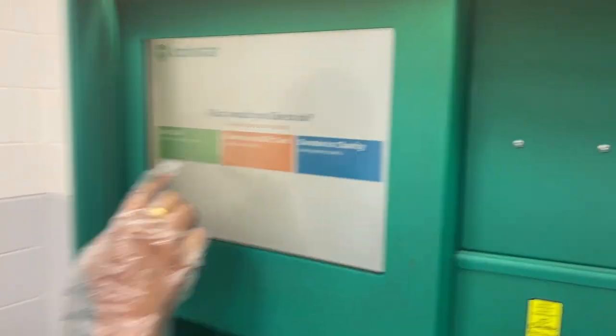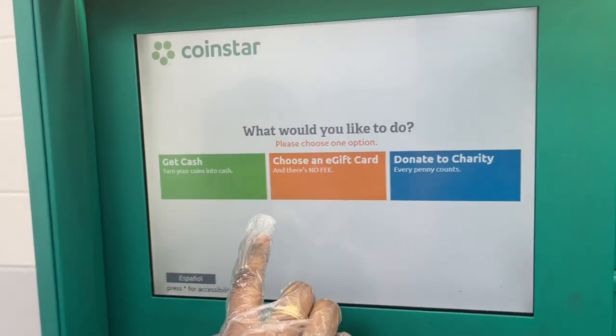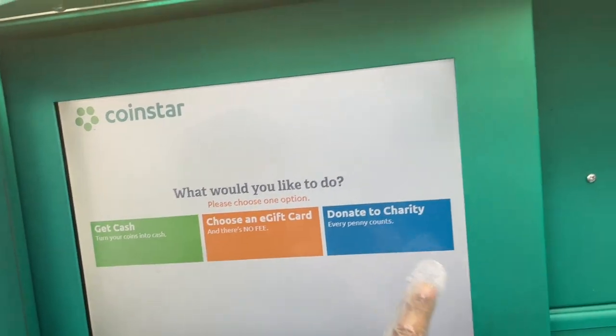I am going to start this. It says first get cash — it will take 12% as a fee. And an e-gift card, it is like no fee. And donate to charity.